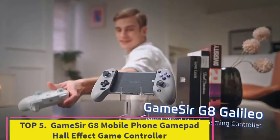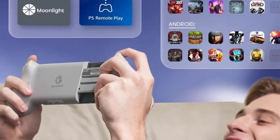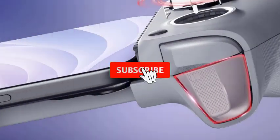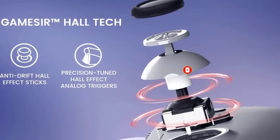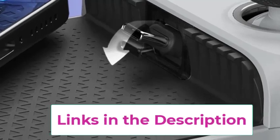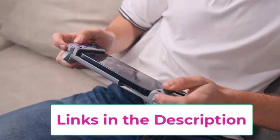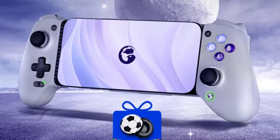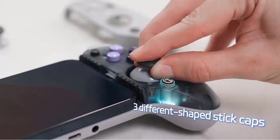Top 5: GameSir G8 Mobile Phone Gamepad Hall-Effect Game Controller. The GameSir G8 Mobile Phone Gamepad is a versatile controller designed for iPhone 15 and Android cell phones, perfect for cloud gaming services like Xbox Game Pass and Stadia. Equipped with hall-effect joysticks, it offers precise and durable control. Its ergonomic design ensures comfortable use during long gaming sessions, while its adjustable grip accommodates various phone sizes. The controller's responsive buttons and customizable settings provide a tailored gaming experience, whether you're streaming games on the cloud or playing local titles.